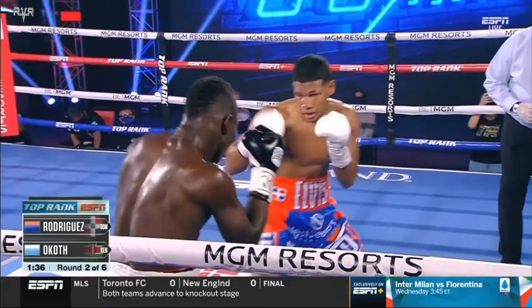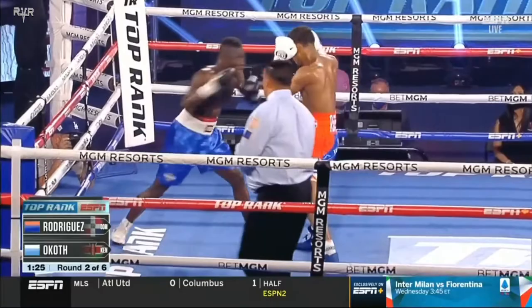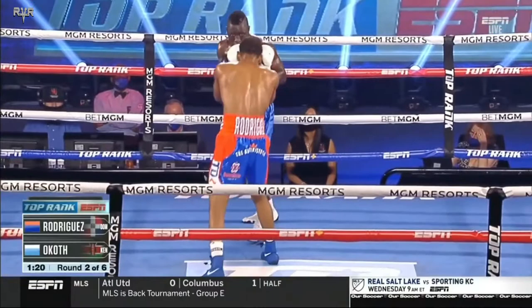Another thing that can pay off for Rodriguez is an uppercut — either right or left. O'Kath is leaning forward over that front knee. Every now and then he'll act like he's going to commit and he doesn't — he'll just squat right down in front of Rodriguez. Lift him up with the uppercut.